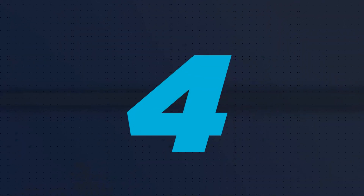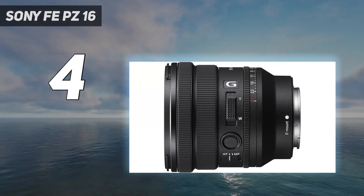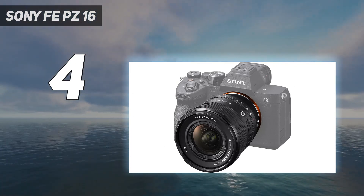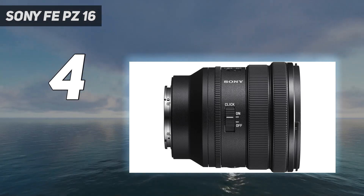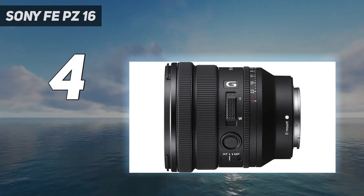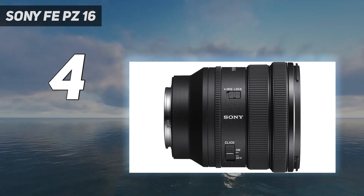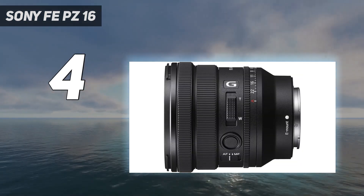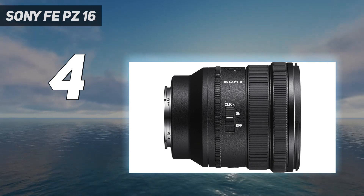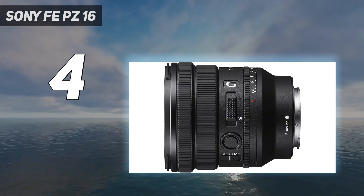Coming in at number 4: the Sony FE PZ 16-35mm. If you need a 16-35mm lens and the 16-35mm f/2.8 is above your budget, then the next best option is the 16-35mm f/4. I wouldn't necessarily label this a budget option — the 16-35mm f/4 is a decent performer, and although it's not a G-Master lens, it can hold itself in demanding situations. I don't usually shoot wide open at all times; it's not always feasible because at weddings you're working in a very dynamic environment — lots of movement, lots of running around, and run-and-gun-style shooting. If you're using a wide-open aperture, the depth of field is very thin, and that translates into a very thin margin of error.